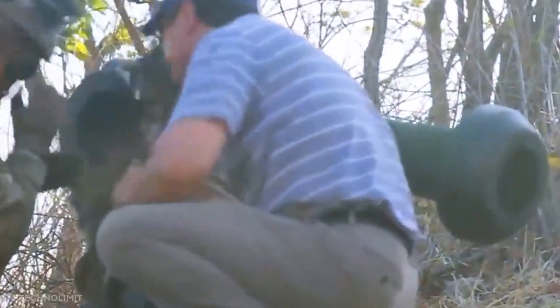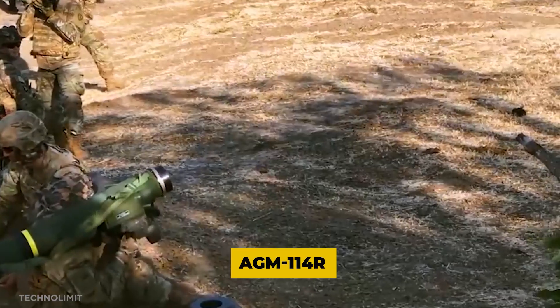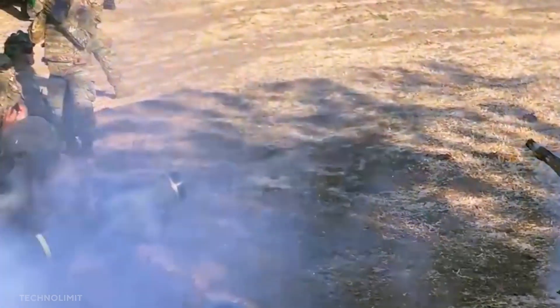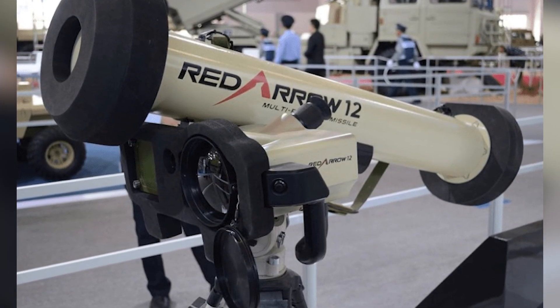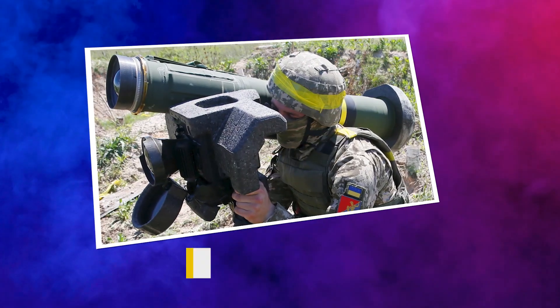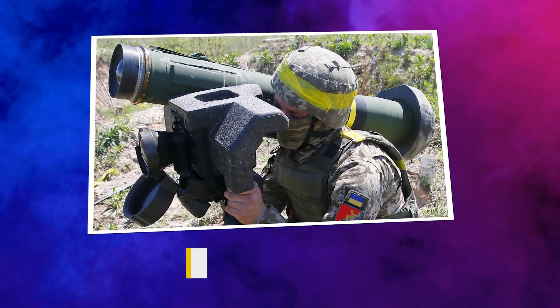Military forces can use modern anti-tank missiles like the AGM-114R, Spike, Javelin, and Red Arrow 12 to stop a highly armored tank in its tracks. However, in today's video, we'll look at the AGM-114R and the Javelin.